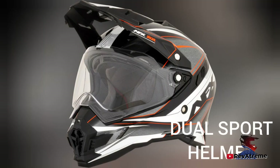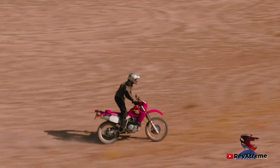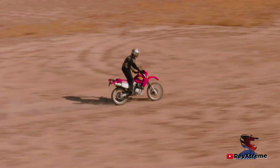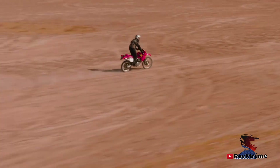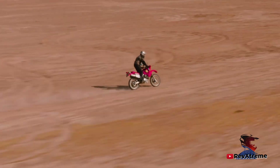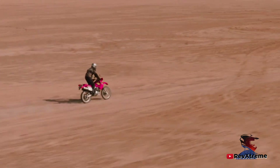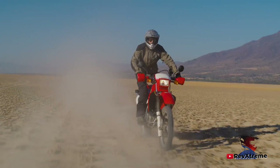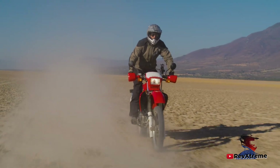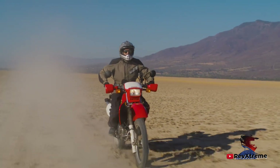The dual sport helmet, also called an adventure helmet, is like an adventure motorcycle — it can do everything without excelling in a single discipline. It has a peak like a motocross helmet, but it is shorter so that wind doesn't shake your head. It also has a visor that keeps bugs out, and its chin section extends far forward so that your breath doesn't fog up the visor. The peak is removable if you don't like it, making it the most versatile type of helmet on the planet — that's why adventure riders love it.